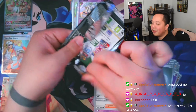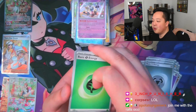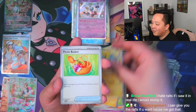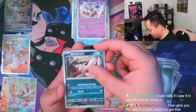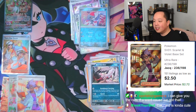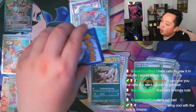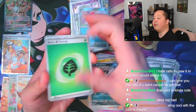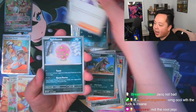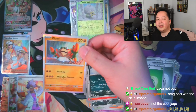Second to last pack of the blisters — we just hit the Gardevoir ex and the Koraidon IR in the same video. With two packs left, I'm asking for the Miraidon IR or that Ralts illustration rare. Pack five: reverse, reverse, and a Jokmaster — three hits in five blisters packs! Last pack of the whole video: just a reverse and the Heracross Cloth. No Ralts, no Miraidon IR, but what a video.